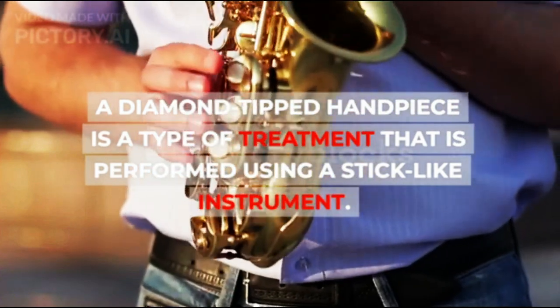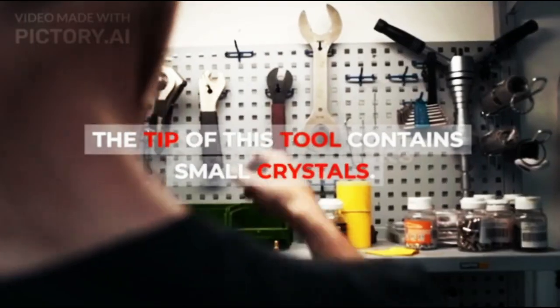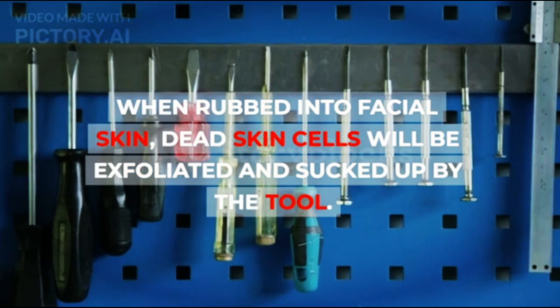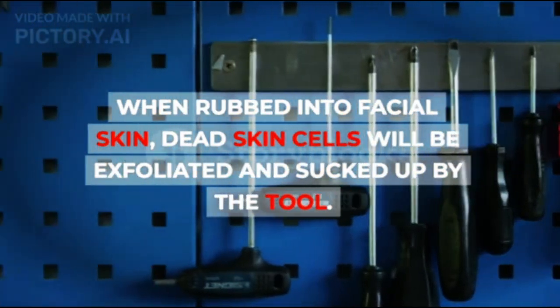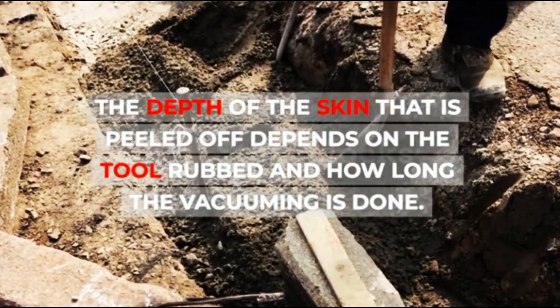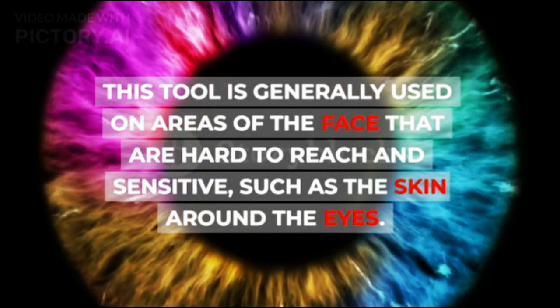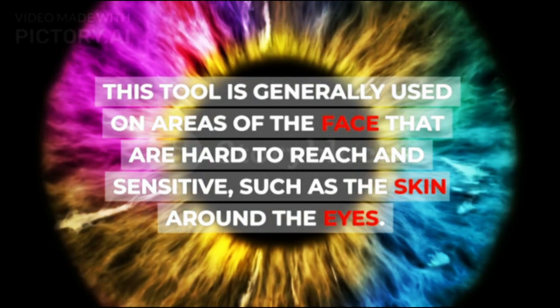2. Diamond Tipped Handpiece: A diamond tipped handpiece is a type of treatment performed using a stick-like instrument whose tip contains small crystals. When rubbed into facial skin, dead skin cells will be exfoliated and sucked up by the tool. The depth of skin peeled depends on the tool used and how long the vacuuming is done. This tool is generally used on areas of the face that are hard to reach and sensitive, such as the skin around the eyes.